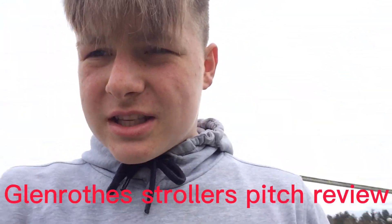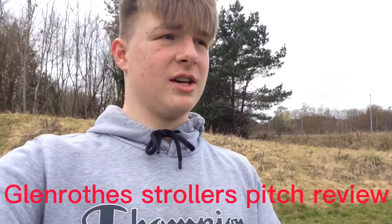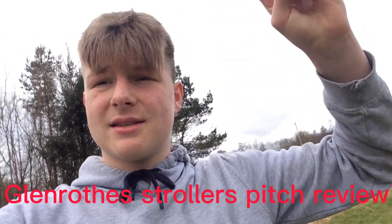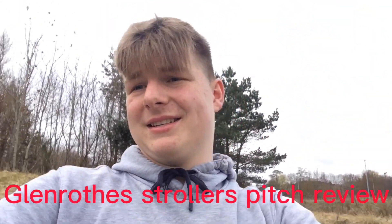Alright guys, we're back to another video today with a pitch review. We are at Glenrofis Strollers. We're meant to be doing a wee football video with the lads, that will come later. This could be one of the videos I need to add to a playlist to make sure it gets uploaded. We're at Glenrofis Strollers, let's get into it.